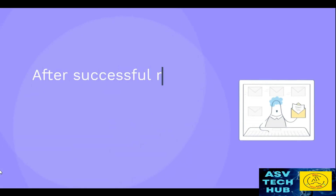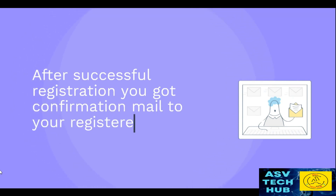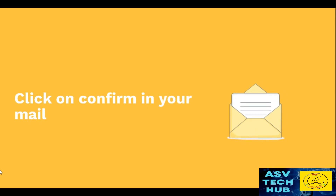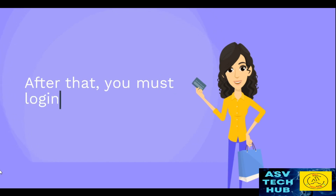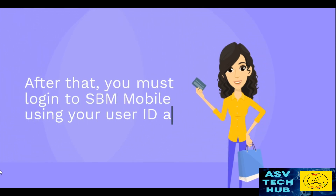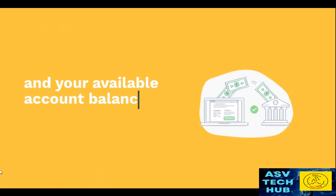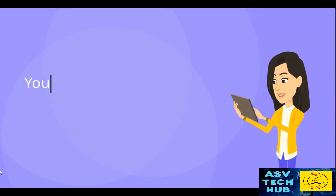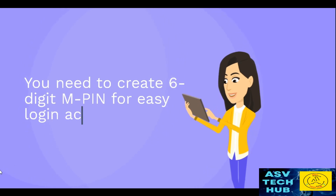After successful registration, you will receive a confirmation email to your registered email ID. Click Confirm in your mail, then log in to the SPM mobile app using your user ID and PIN. Your available account balance will display on the screen instantly. You will also need to create a 6-digit M-PIN for easy login access.